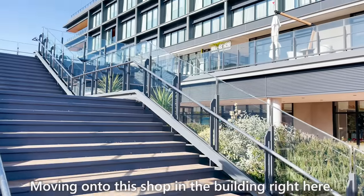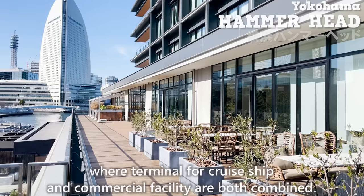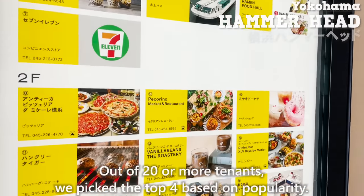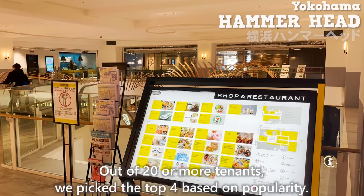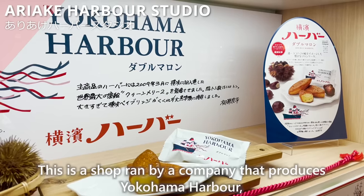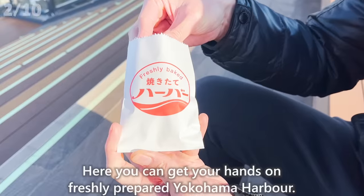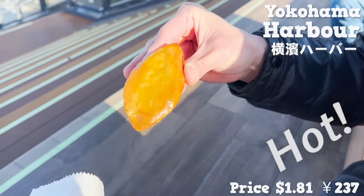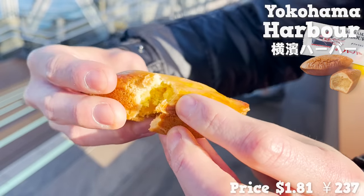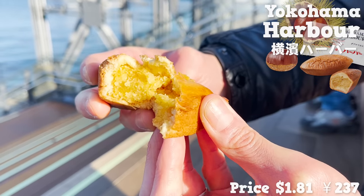Moving on to Yokohama Hammerhead, a building where a cruise terminal, ship facility, and commercial complex are combined. The place opened four years ago and quickly became a popular tourist spot. Out of 20-plus tenants, we picked the top four based on popularity. The first is Ariake Harbor Studio, a shop run by the company that produces Yokohama Harbor, a classic confectionary of Yokohama. Here you can get freshly prepared Yokohama Harbor — you can eat it hot, which isn't possible with souvenir versions. The confectionary has a moist buttery Castella sponge cake with chestnut filling in the middle. The flavor of chestnut really spreads inside your mouth — sweet and rich.